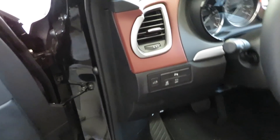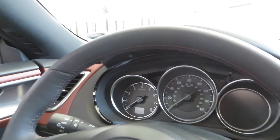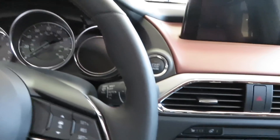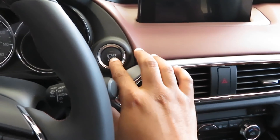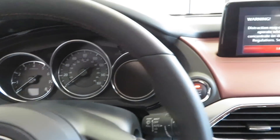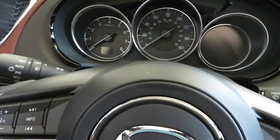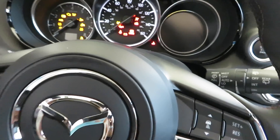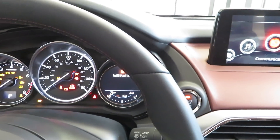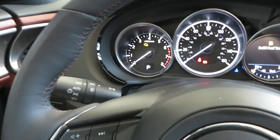Let's get in and show you the inside. Push button start — you just hit that button there and it starts right up. Just going to let you see the gauges and everything and show you how it works.